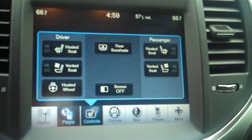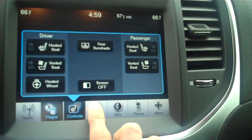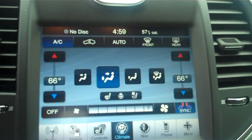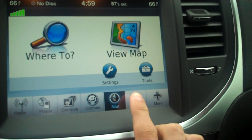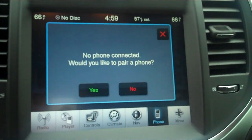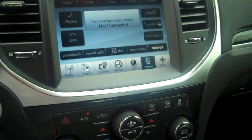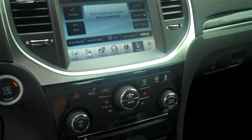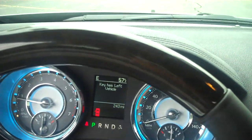Heated seats, ventilated seats, heated steering wheel, there's your climate control, navigation, engine, integrated phone. Great looking vehicle with marble accents in the center and the steering wheel there.